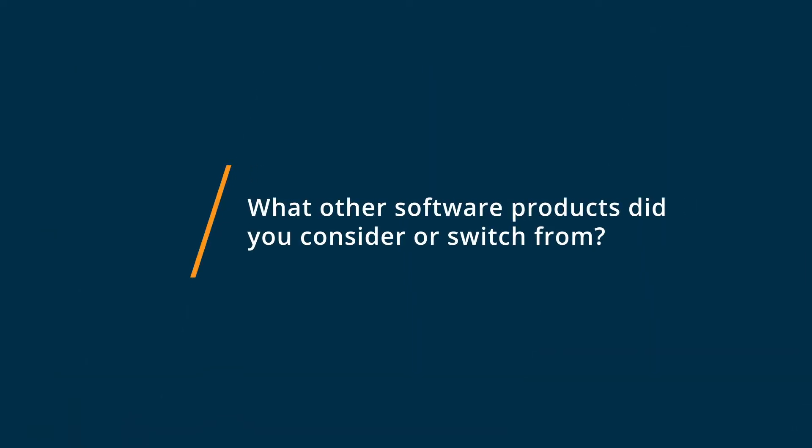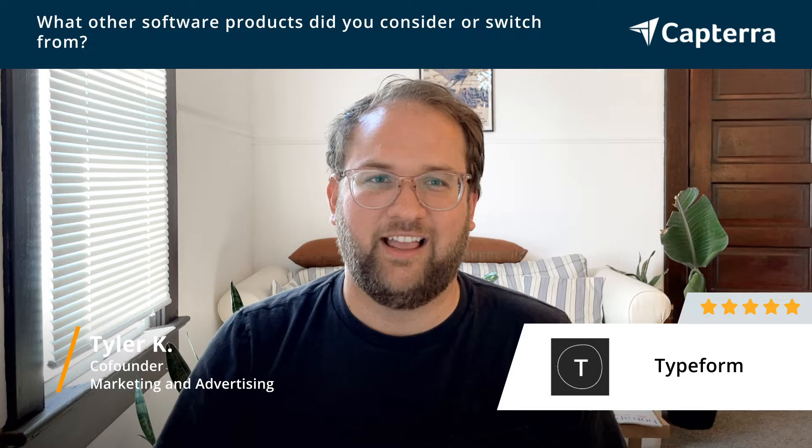Before using Typeform, we had a scattering of different form tools that we've used. There's all kinds of different forms online — some of the WordPress basic forms or FormStack, things like that — but it's just not a great user experience. It's kind of clunky, and we're just really impressed with all the different options and power that Typeform offers. It just gives a really cool user experience.